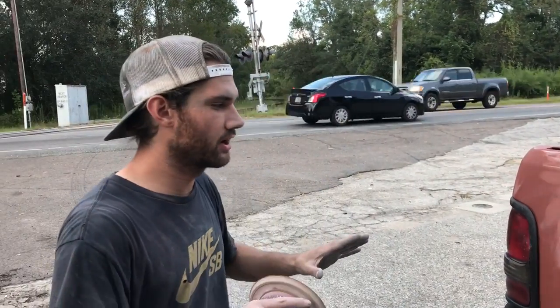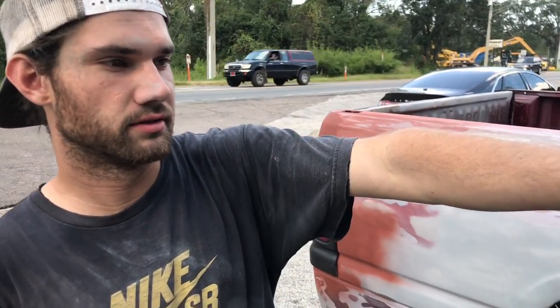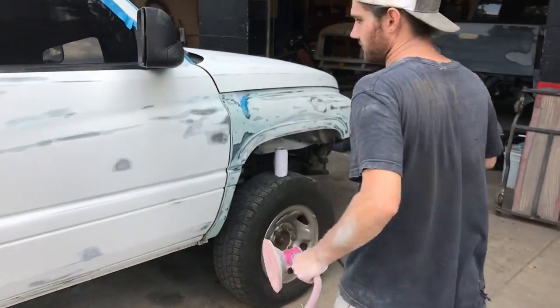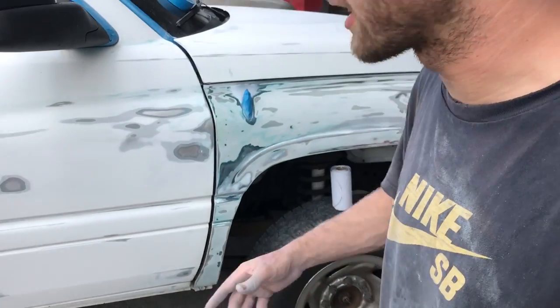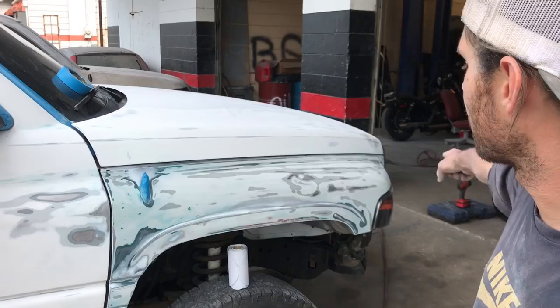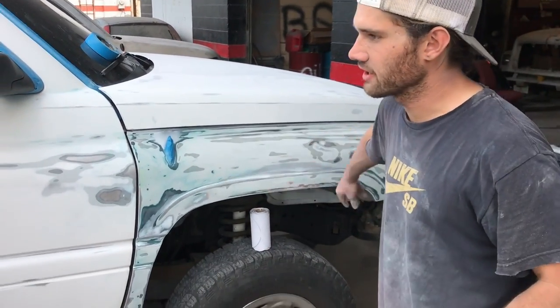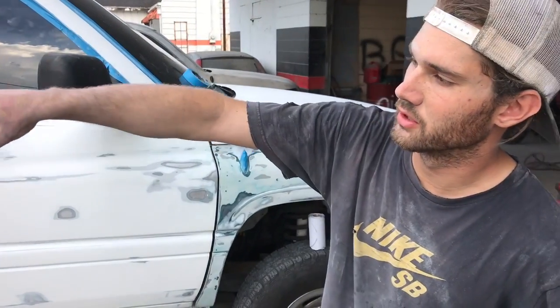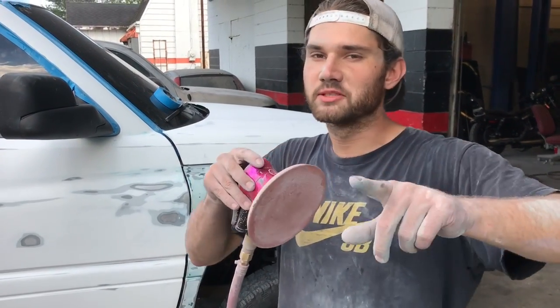Right now we're pretty much going over the entire truck. We did a bunch of work on the fender - this is what I was talking about, cleaning up around the headlights and around the fender. I still got to block this area, block the back end, and I'm sanding around the tailgate, the tail light, and along the bed. My buddy Brandon is behind the camera right now - shout out to him - he's gonna film a little bit here and there. We're gonna get to work.